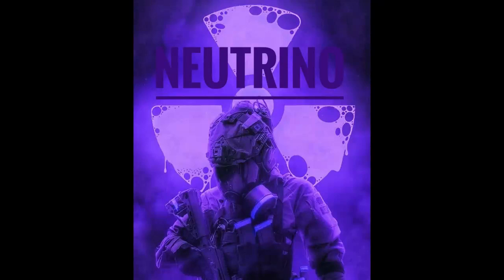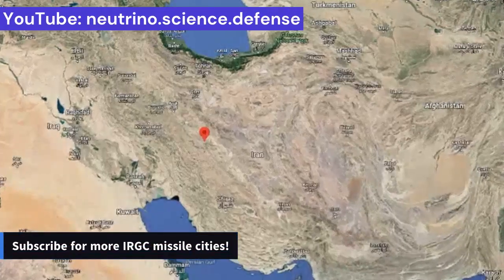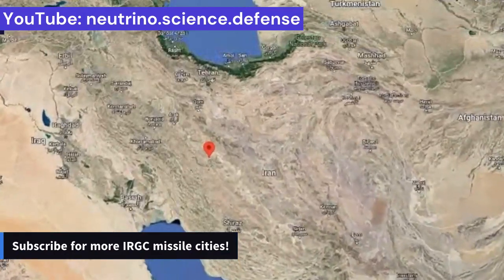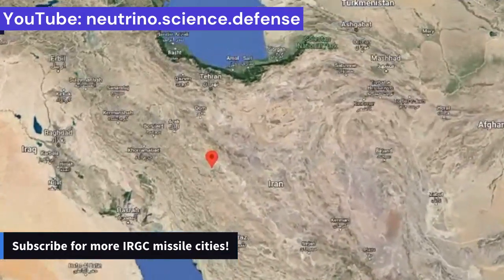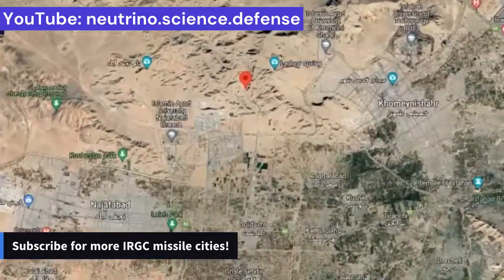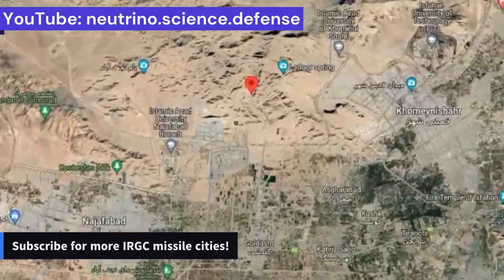Hello and welcome to Neutrino Channel. In this episode we look at another Iranian massive underground missile city. One of the Islamic Revolutionary Guard, IRGC, mega-missile cities is located approximately in the center of Iran's mainland near the city of Isfahan, and is named after former IRGC commander Shahid Ahmad-e Khazimi.